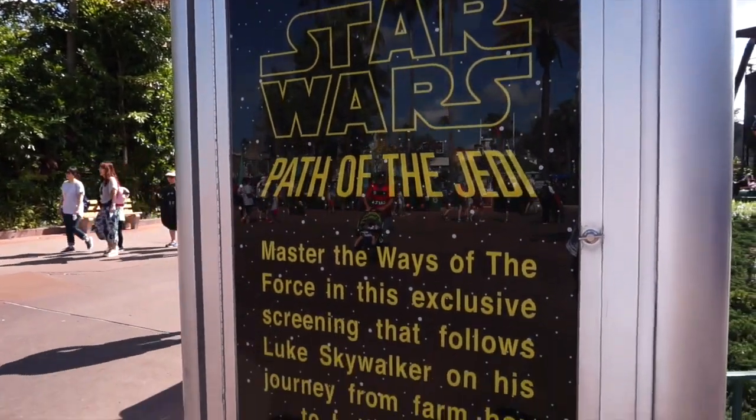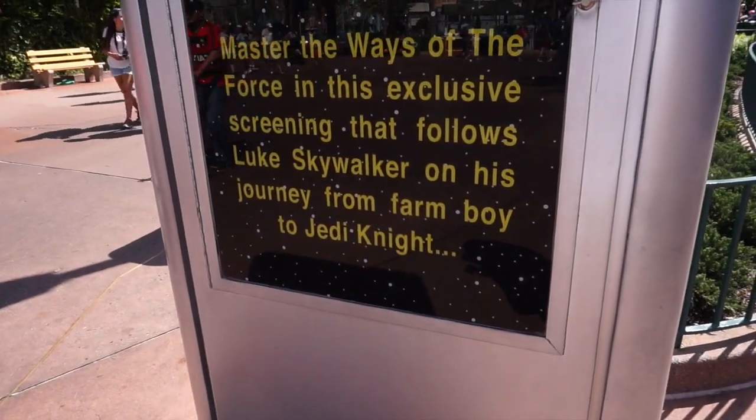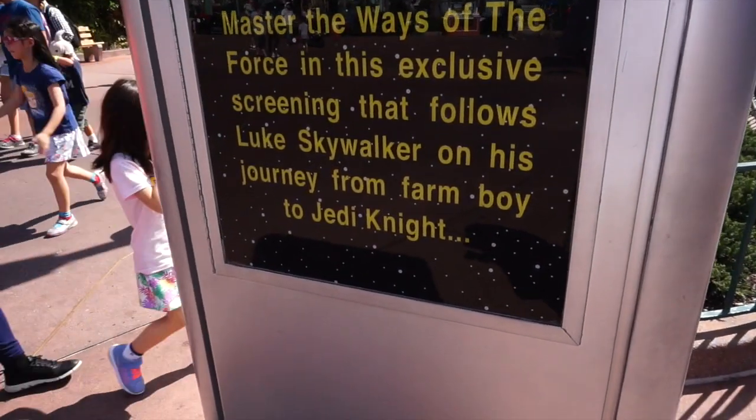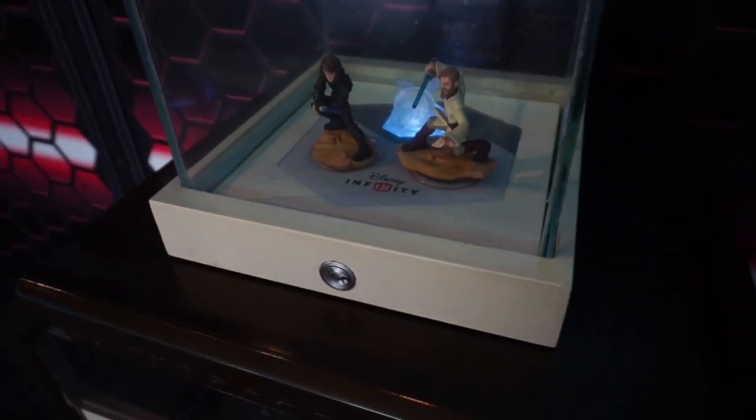Now it's time to check out Path of the Jedi — Master of the Ways of the Force — an exclusive screening that follows Luke Skywalker on his journey from farm boy to Jedi Knight. It's open from 10 a.m. to 6 p.m. Before the screening you can check out and play the Disney Infinity games right here. There's no filming inside Path of the Jedi — it's a 12-minute video, basically a montage from all the Star Wars films. It's a nice way to get out of the sun and cool off.